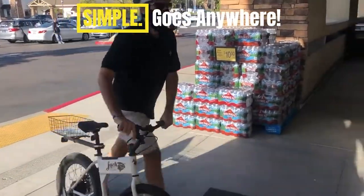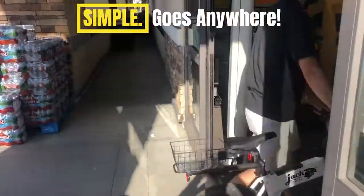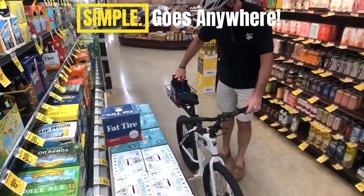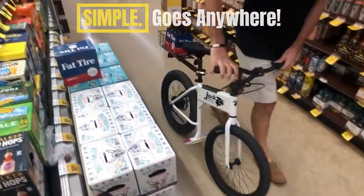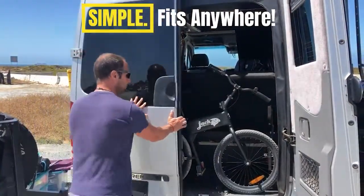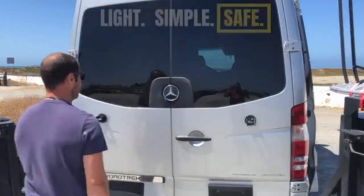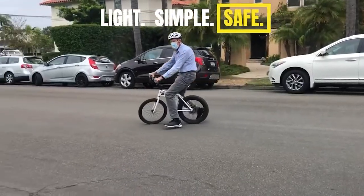The Jackrabbit is here to take you places. No need to lock it up when you can take it with you. Clean, small, simple, walkable — bring it into stores, your home, and more. Jackrabbit works for you indoors and outdoors. Just seven inches wide when folded, it's simple to fit Jackrabbit almost anywhere.